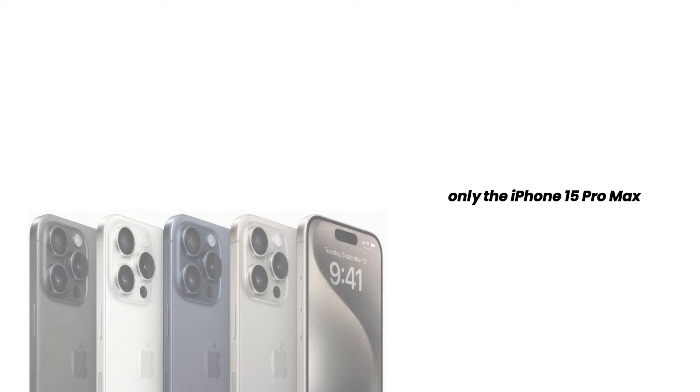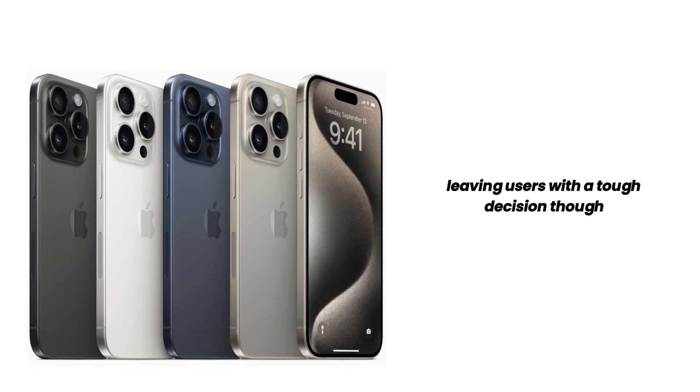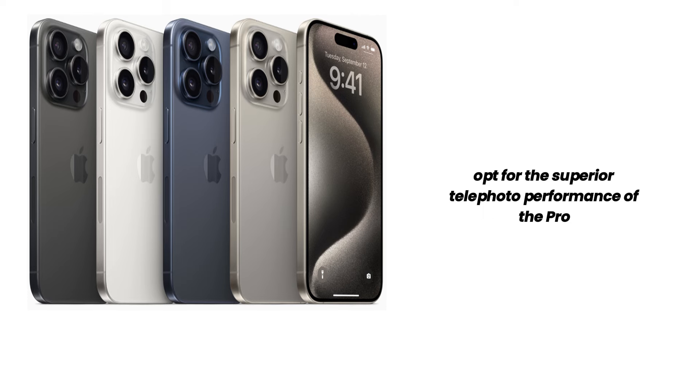Previously, only the iPhone 15 Pro Max boasted this impressive zoom capability, leaving users with a tough decision: go for the smaller, more compact Pro model, or opt for the superior telephoto performance of the Pro Max.